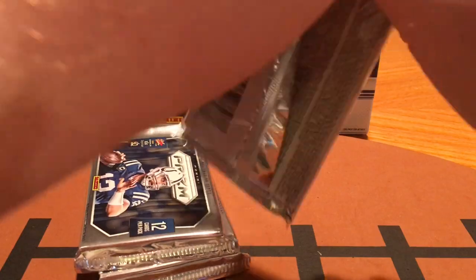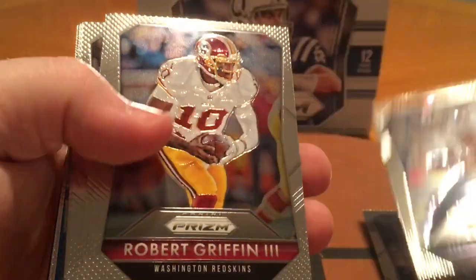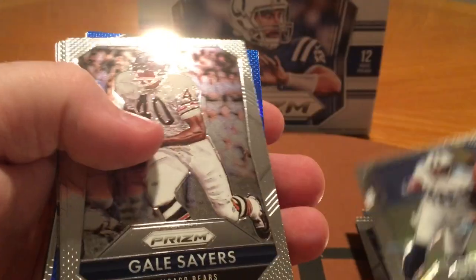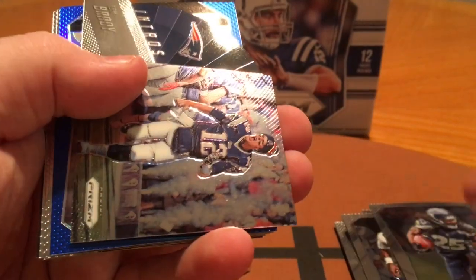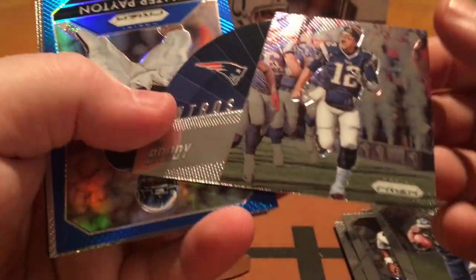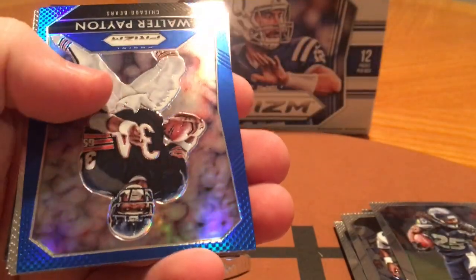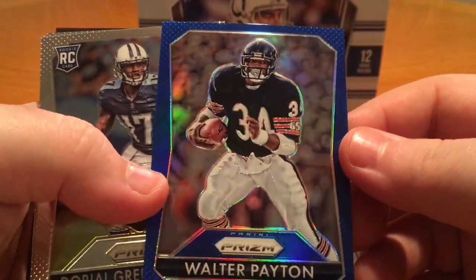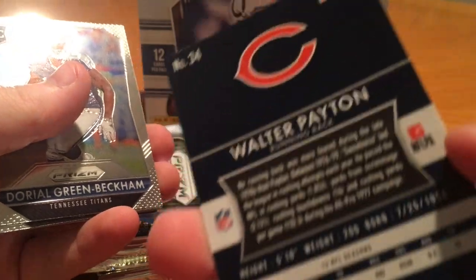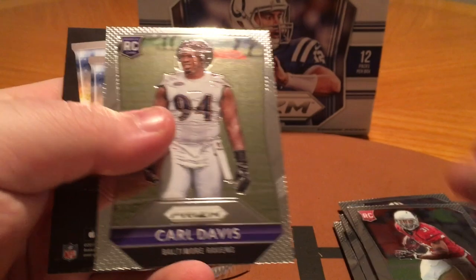A few packs left here. Marcus Wheaton, Justin Hunter, Robert Griffin III, Delaney Walker, Gale Sayers, Tony Dorsett, Richard Sherman. Tom Brady intros — nice card. Walter Payton blue — that's another nice card, not numbered. Green Beckham, David Johnson, and Carl Davis.